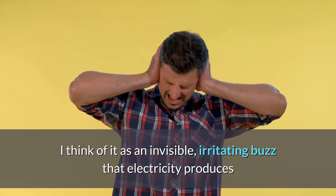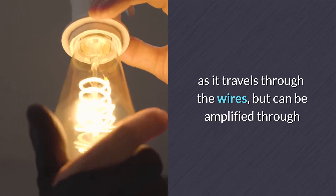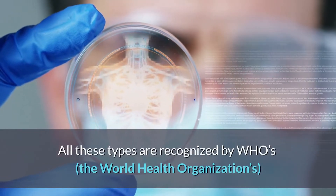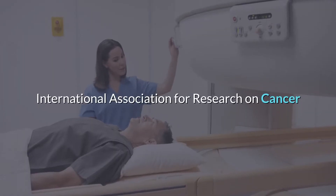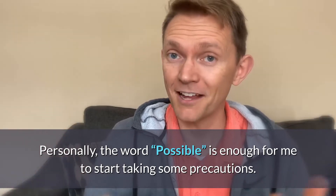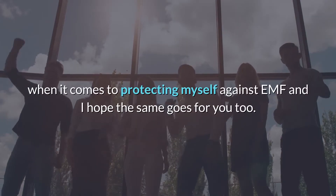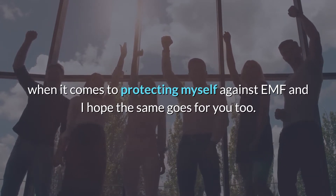I think of EMI as an invisible, irritating buzz that electricity produces as it travels through wires, but it can be amplified through electronics, appliances, and bad wiring. All these types are recognized by the World Health Organization's International Association for Research on Cancer as possibly carcinogenic to humans. Personally, the word 'possible' is enough for me to start taking some precautions when it comes to protecting myself against EMF — and hopefully you're doing the same.